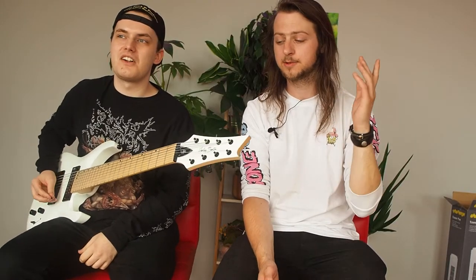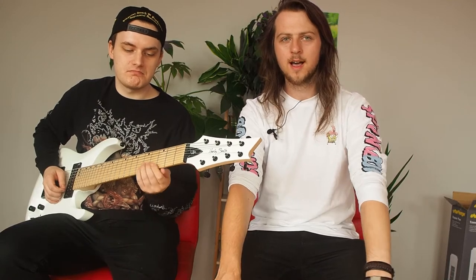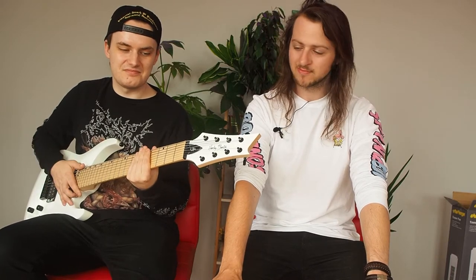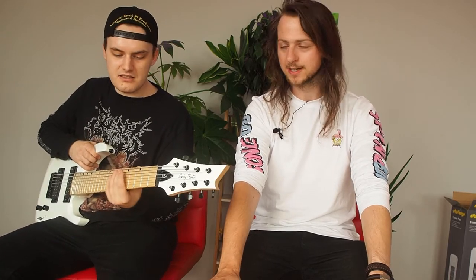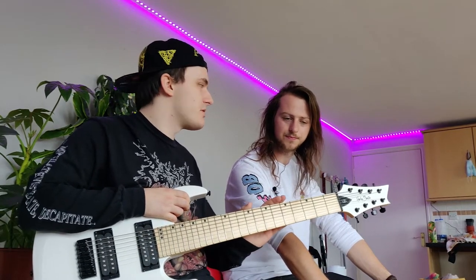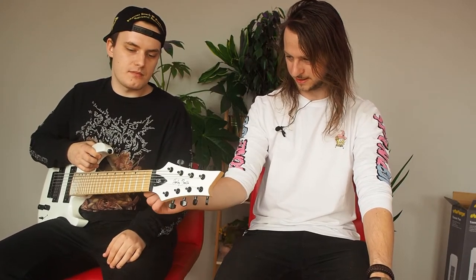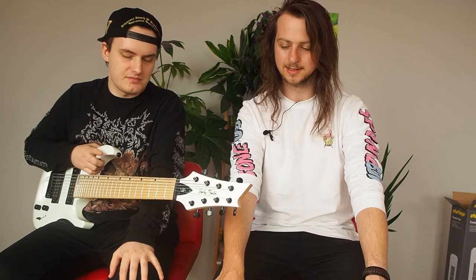As well as the maple fretboard, you've got an ABS nut, so it won't need changing for a while since it's not bone or anything. It's a 26.5-inch scale length, so if you're used to the long boys, this is what you go for. It's standard frets — basically your average cheap guitar but much better. The frets feel more comfortable than the jumbo frets on my Dean. The neck finish is a satin — not glossy and not natural — smooth and fast as you would have heard earlier.